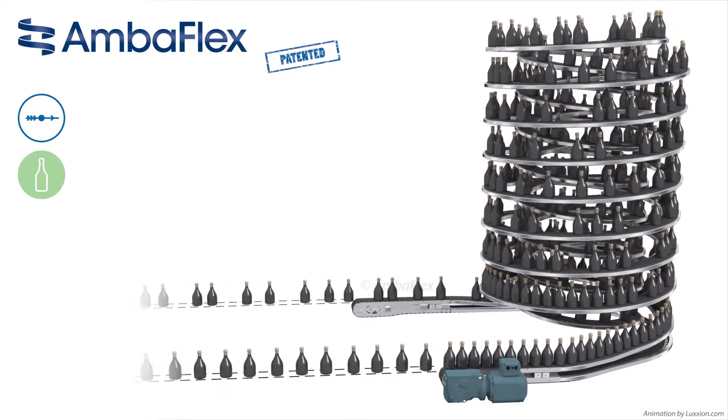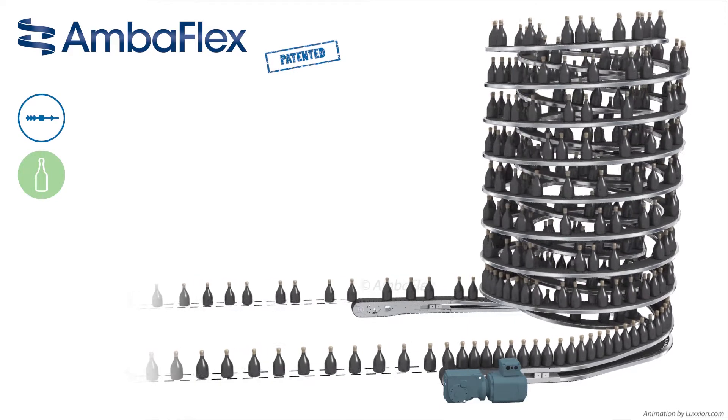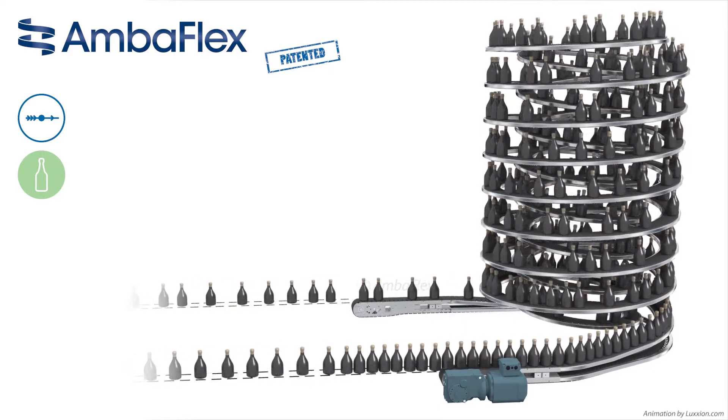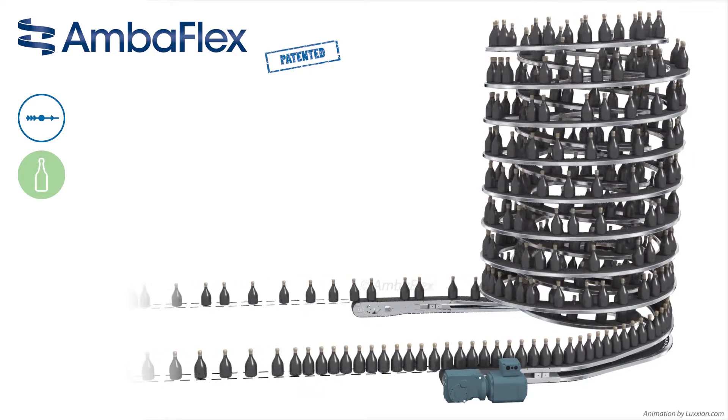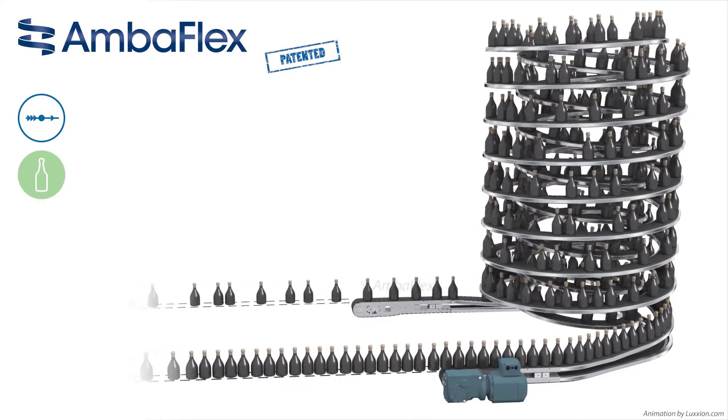The AccuVeyer AVS is custom configured and comes in different belt widths, guides and diameters. It can also contain dozens of windings in one go. It is delivered pre-tested and only requires the connecting conveyors and one drive to be installed.